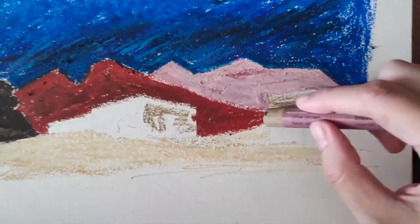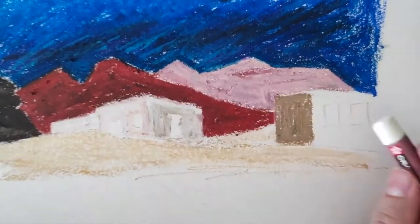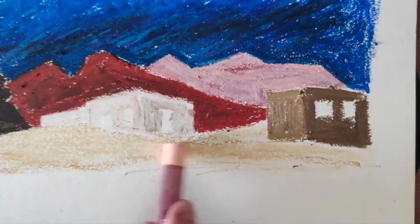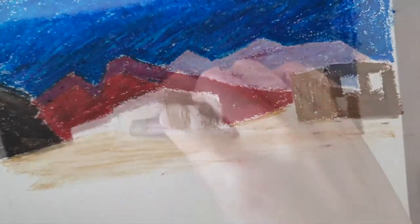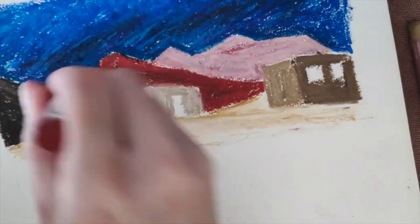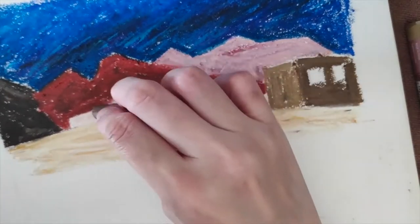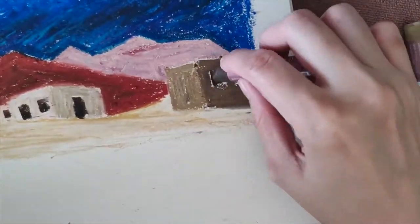My problem is, I don't have a clue on what I want from an oil pastel. Actually, I take that back — what I want from an oil pastel is to be able to paint with it. That's what I want. But I don't have a preference on how I want an oil pastel to perform.